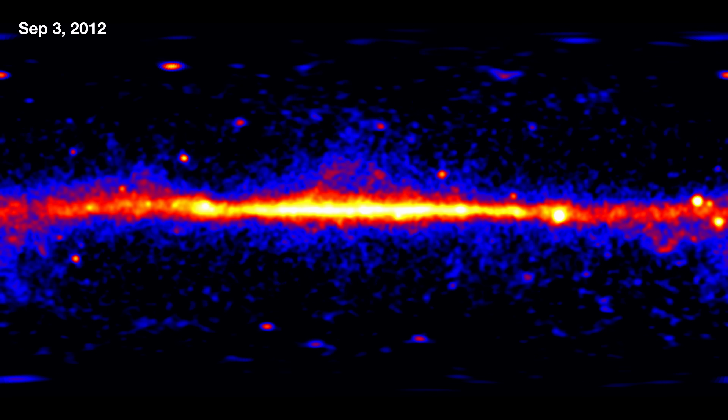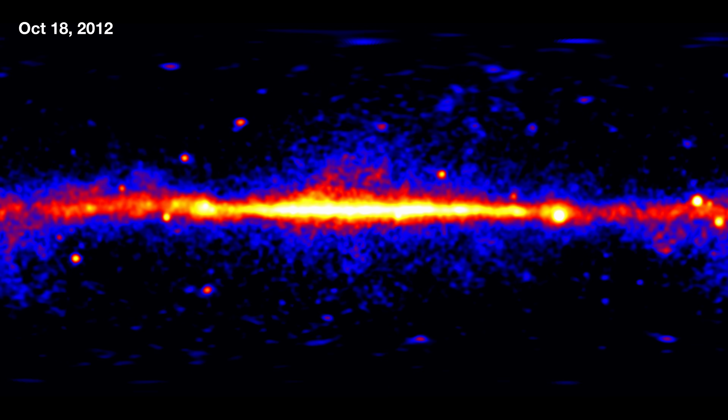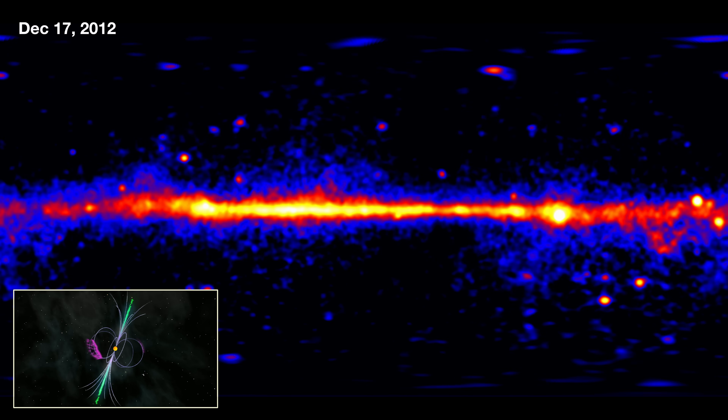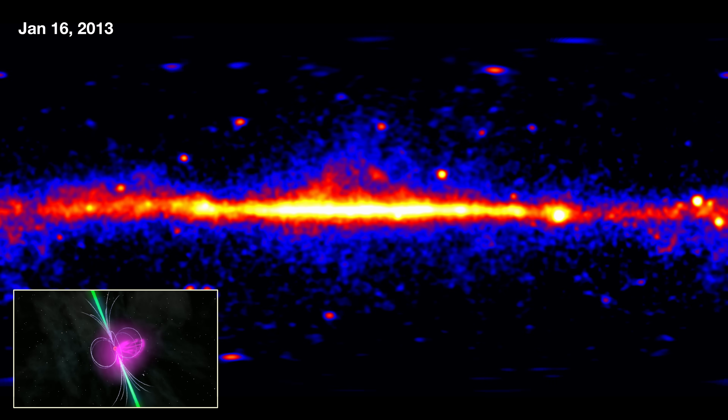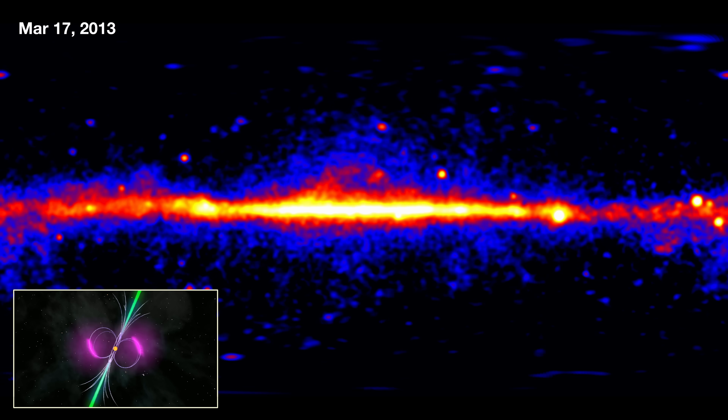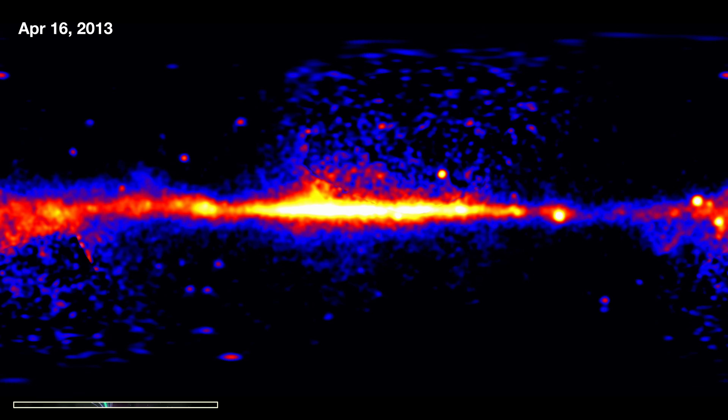Those circular sources that you see in the galactic plane are actually individual objects. Most of those are pulsars — rapidly spinning dense stellar remnants called neutron stars that are actually varying, pulsing on time scales from hundreds of times per second to several seconds.